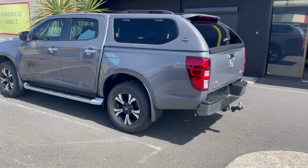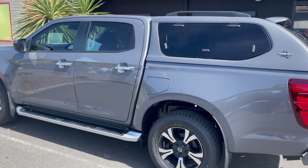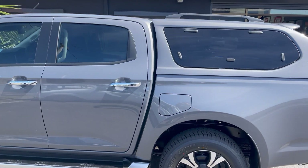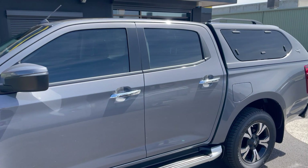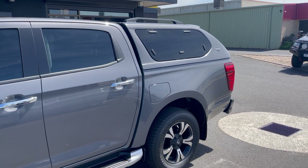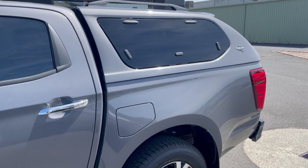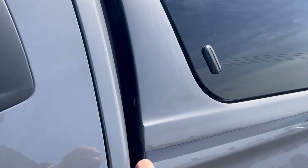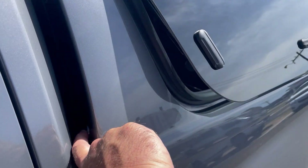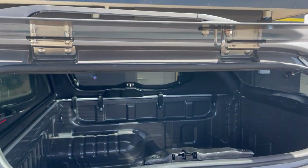Here we've got another brand new BT50 in for one of our premium sports canopies and also our Cancer Council rated window film. These are the premium canopy, meaning it's got central locking on all three doors. So when you hit unlock on the car, to open the side doors, you push this little button and voila, she pops up.